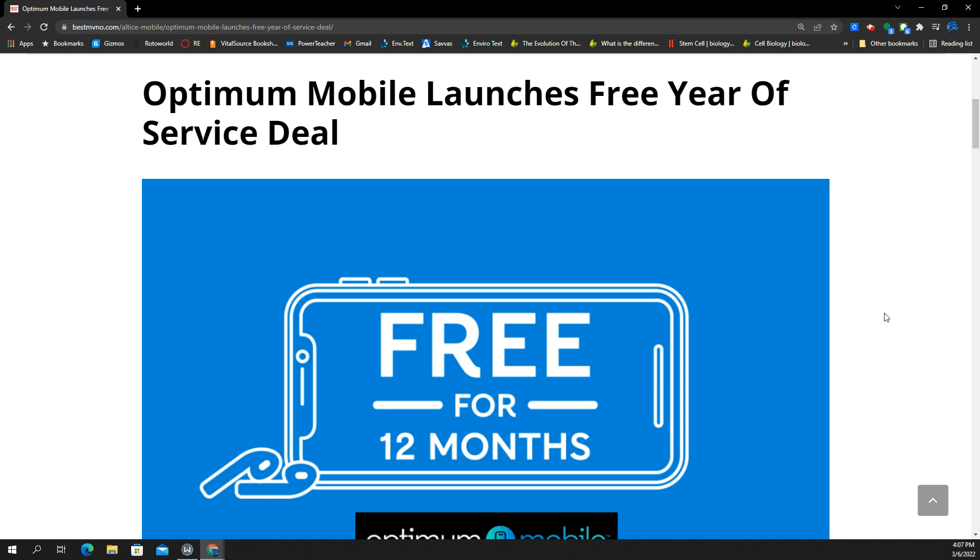I'm wondering if this is actually going to help Optimum Mobile catch traction so they can somehow start to see the growth that Charter and Comcast have enjoyed with Xfinity and Spectrum Mobile. Because those two MVNOs have been adding tons of customers — each of them adds like 200,000 to 300,000 customers a quarter, essentially a half a million customers per quarter combined. So Optimum Mobile wants to get in on this. Do you guys think they make it there? Let me know.